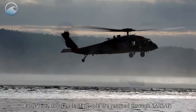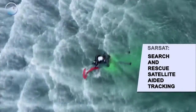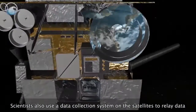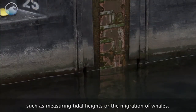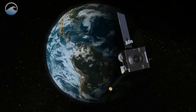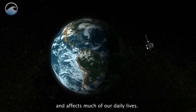Each year, thousands of people are rescued through SARSAT — Search and Rescue Satellite-Aided Tracking. Scientists also use a data collection system on the satellites to relay data from transmitters on the ground to researchers in the field, such as measuring tidal heights or the migration of whales. Monitoring the earth from space helps us understand how the earth works and affects much of our daily lives.